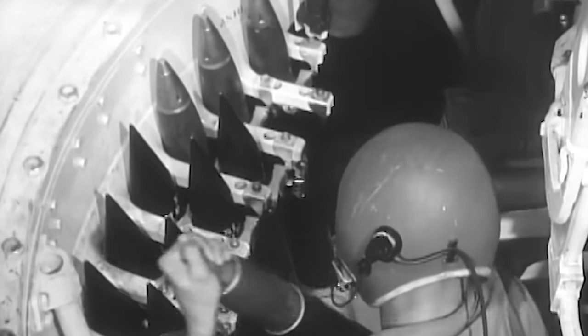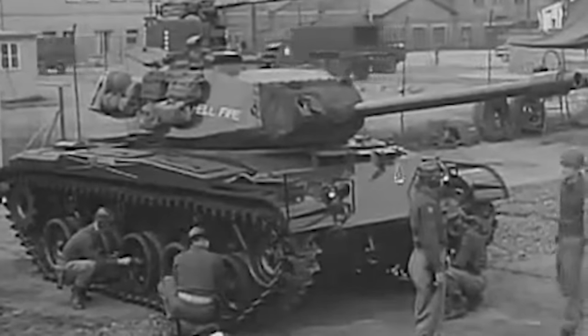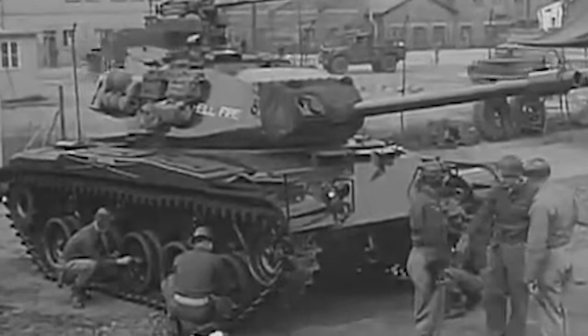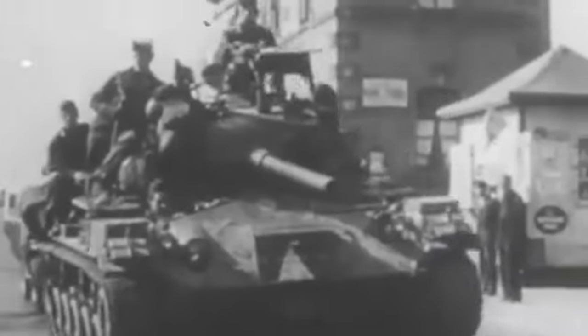The M41 Bulldog comprised a crew of four. The driver was seated at the front of the hull on the left side, while the commander, loader, and gunner were inside the turret. The Bulldog featured an escape hatch, allowing the crew to bail out quickly if the tank was compromised in combat. The first Bulldog was delivered to the Army in March 1951 and would reach over 900 by March 1952. Despite the urgency to deploy the M41s, they arrived too late to see action during the Korean War, but were deployed in the region for Allied forces and spanned multiple variants.